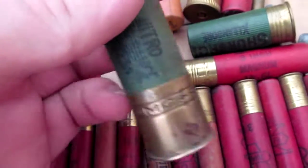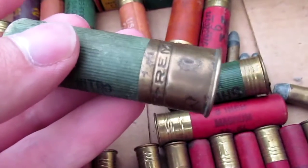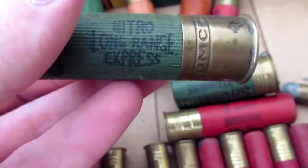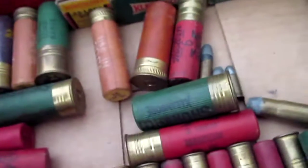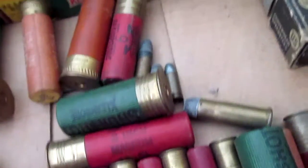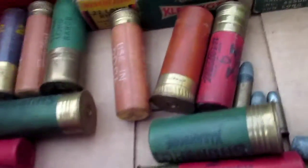Remington — actually it has Remington UMC stamped around the base. That's kind of cool. Nitro Long Range Express. Clean Bore. Everything made by Remington back in the day looks like it was clean bore.